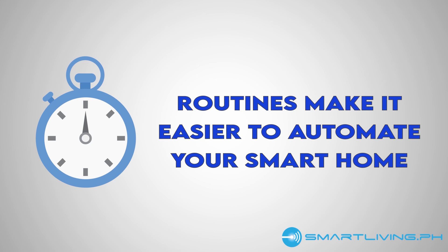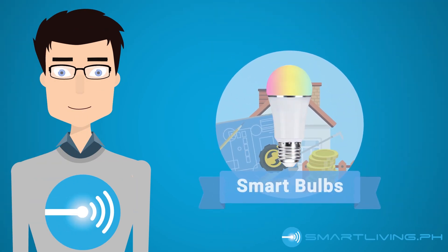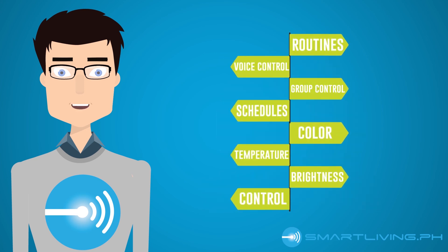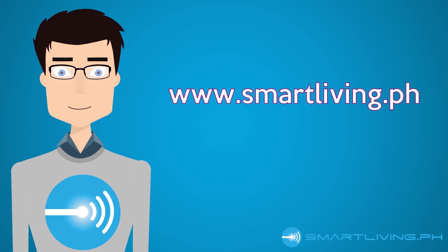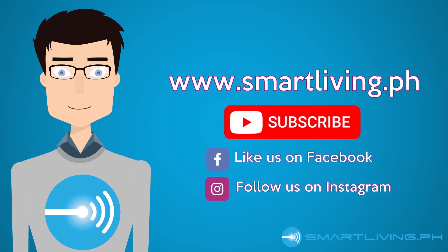We will talk about routines in a later video. Smart bulbs are more expensive than regular LED bulbs, but as you can see, there's a reason for that — it has a ton of cool features that make it superior to a regular LED bulb. If you don't own a smart bulb yet and want to learn more about them, please visit our site, www.smartliving.ph. We post weekly videos on home automation and smart home tips. Click subscribe so you don't miss any of them. Be smart. Live smart.